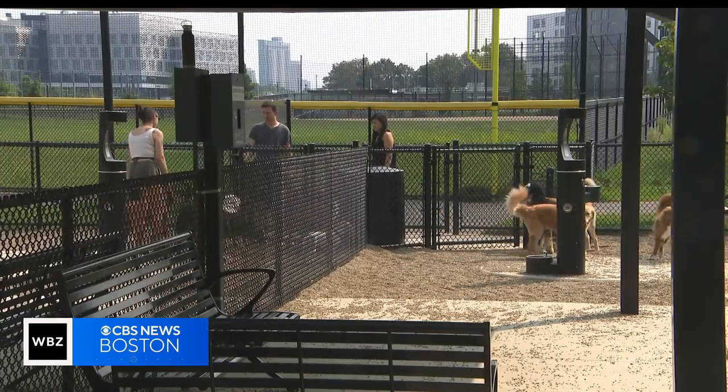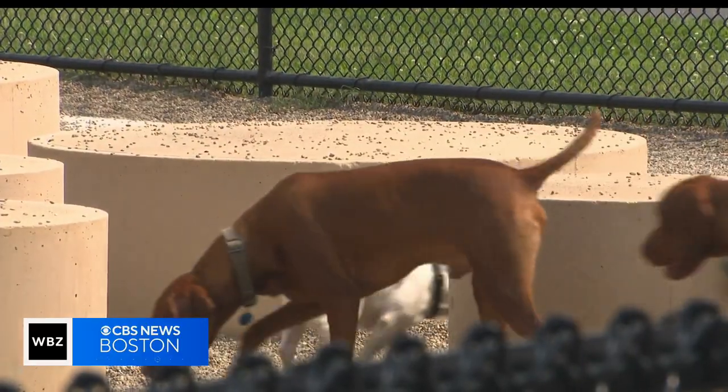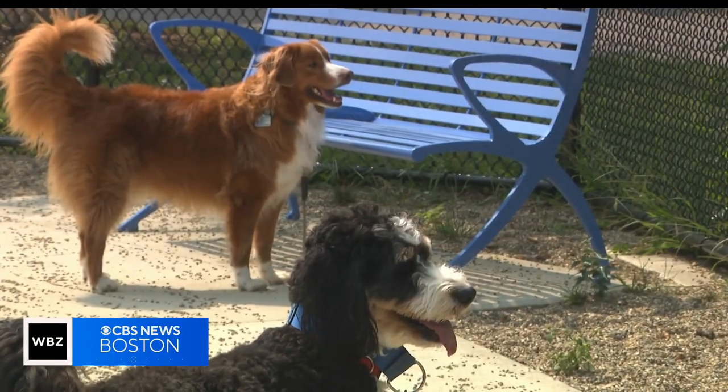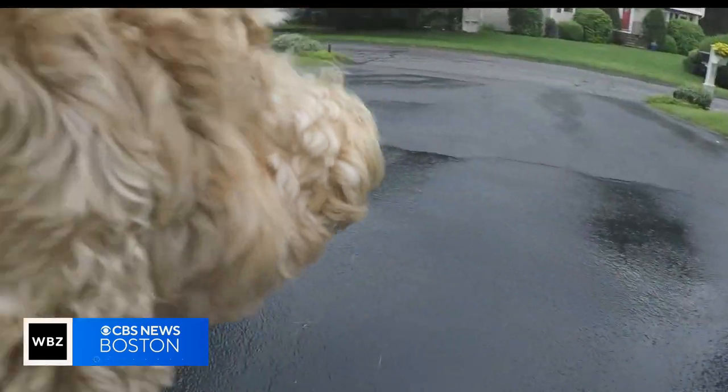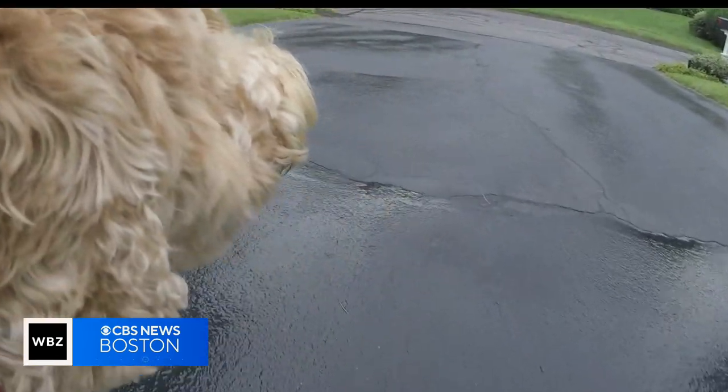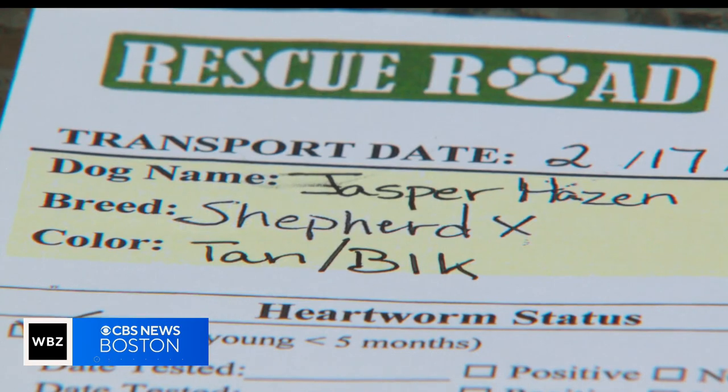Dr. Moses says the science is fuzzy. The first problem, she says, is that there are no official definitions for different breeds, and therefore no exact genetic codes to match them. There isn't necessarily a gold standard answer for what your dog is. A breed is something we've decided is based essentially on the way a dog looks, but that doesn't necessarily mean we know exactly what their genes are going to look like. We asked all the companies for an explanation for Jasmine's varied results.